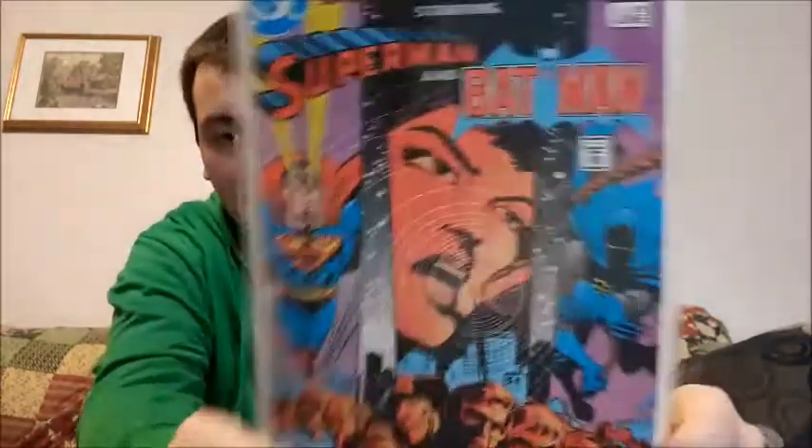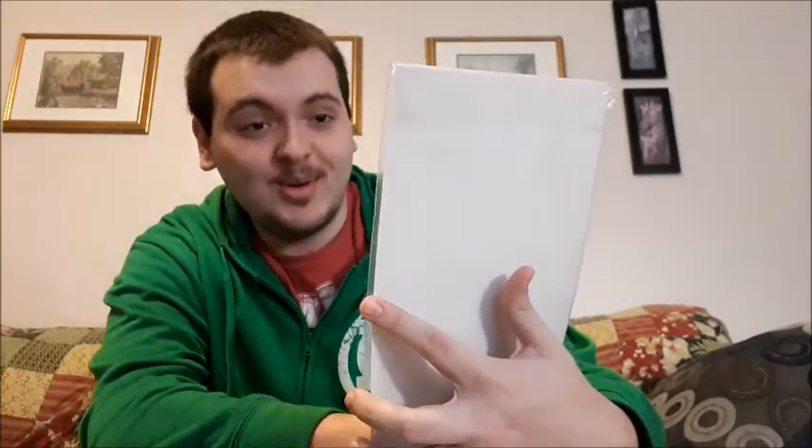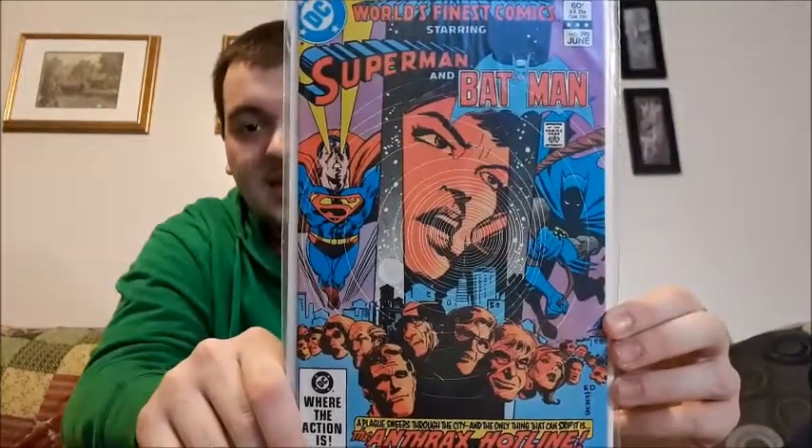Kind of like this one here — World's Finest Comics starring Superman and Batman. This is issue number 292, a 60-cent comic back in the day. I wouldn't say I'm a huge DC fan, but I do respect some of them — of course Batman, Superman, Flash, many more, Justice League, and that.